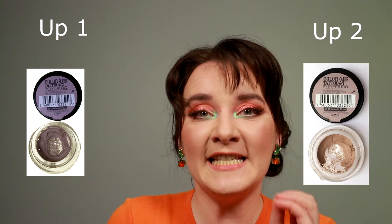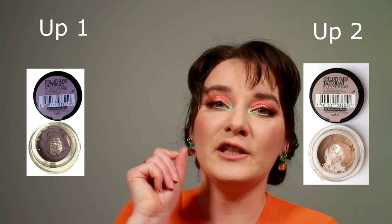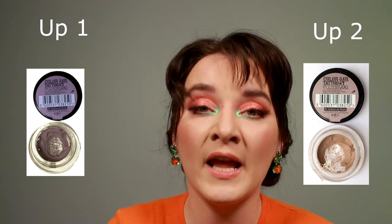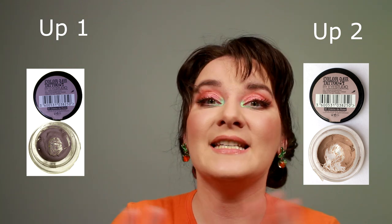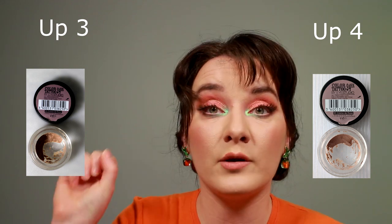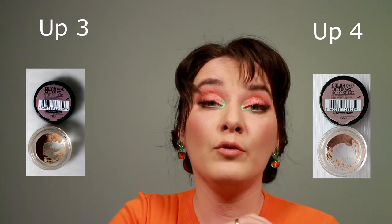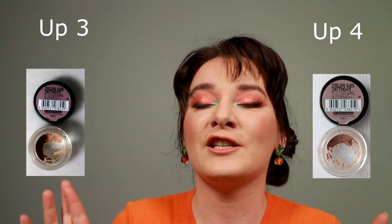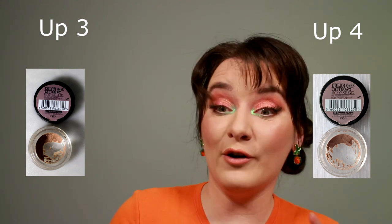The Maybelline cream eyeshadow I usually use as a base. It's not designed for blending or gradients — it's designed to hold color. You just pack eyeshadows over it and they stay for a very long time. I use it as my one-and-done look: this eyeshadow as a base, then Fresco in my crease and Glass Bull from ColourPop all over the lid. That's my spring fresh look I'll be sporting very soon.